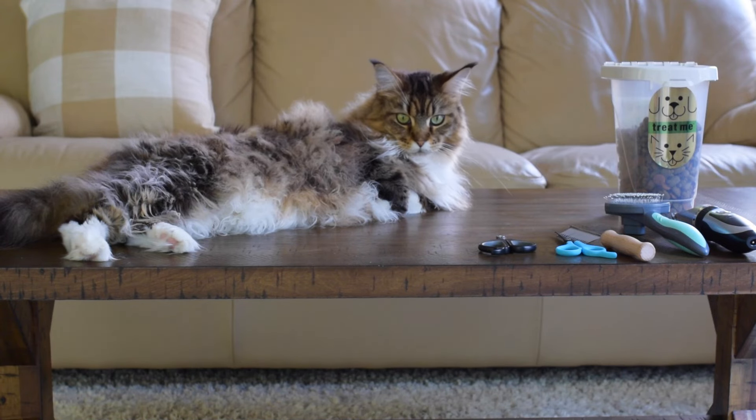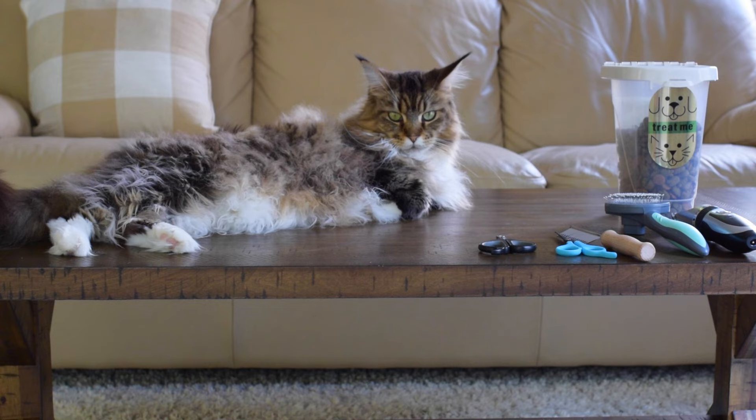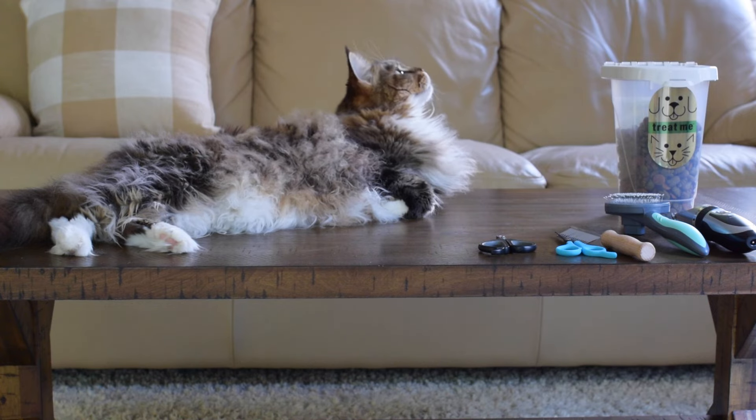Hey guys! This is a video that a lot of you guys have been requesting. Literally every week somebody messages us to do a video showing how we groom our cats, specifically our Maine Coons. This video has been on the list for a long time and I want to warn you guys this is going to be a long video because I want it to be as informative as I possibly can.